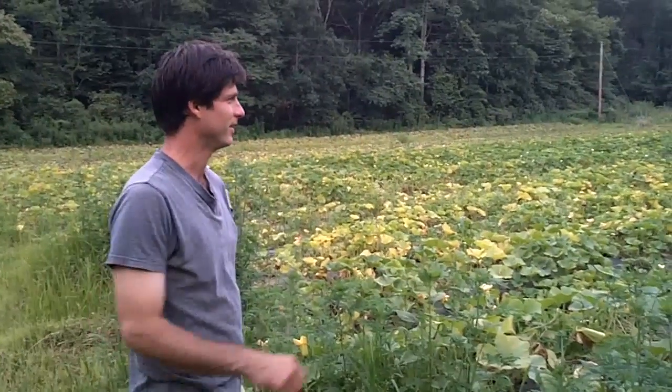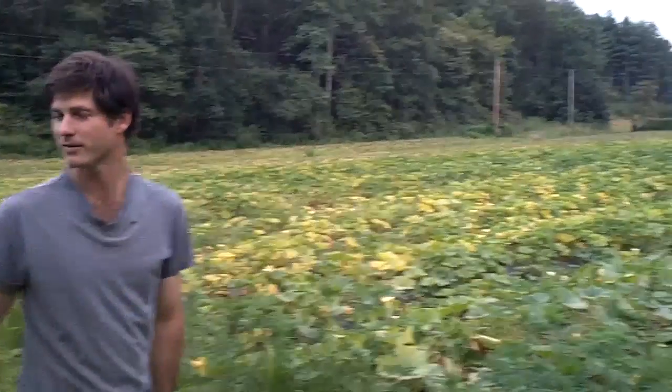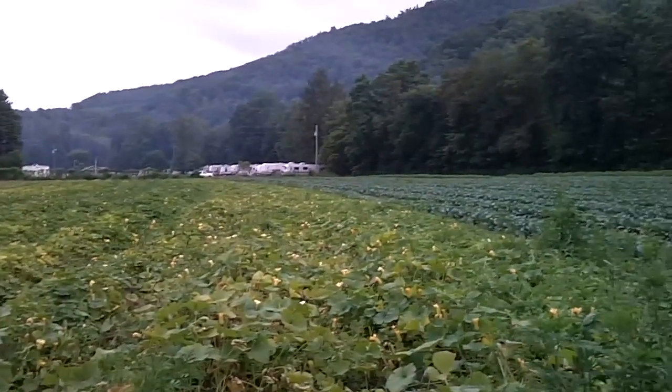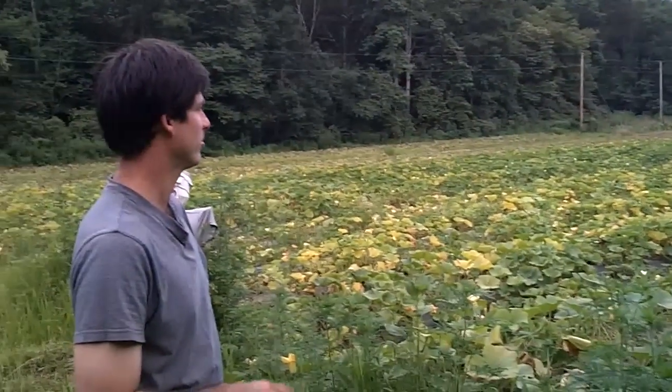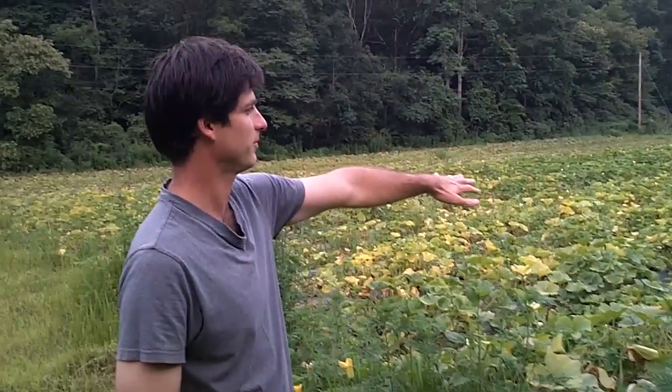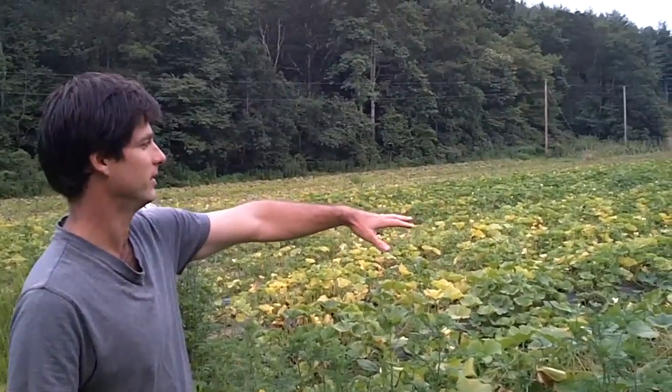Welcome to Weeby Farming. My name is Ryan Weeby and this is our farm. It's four acres, all done on plastic culture with drip irrigation, broken up into about one-acre sections. Right here is a vining winter squash.